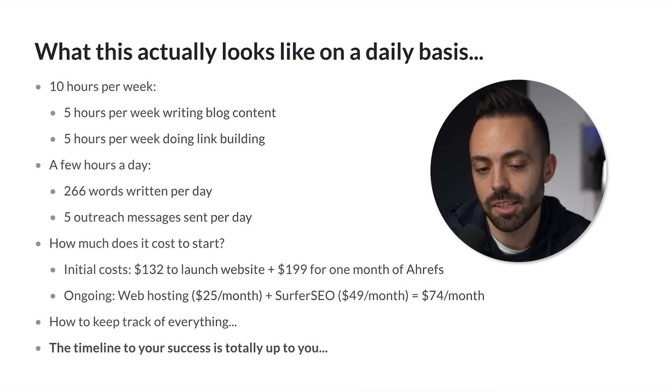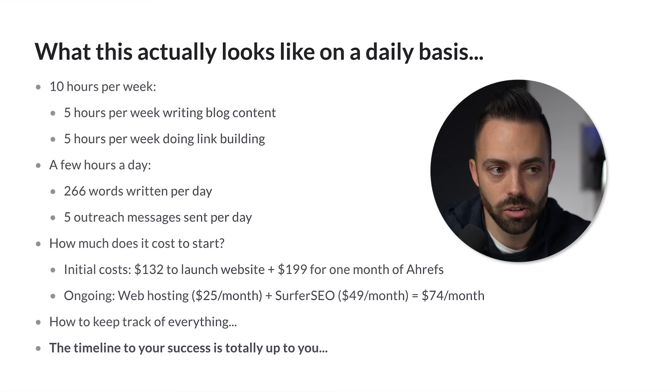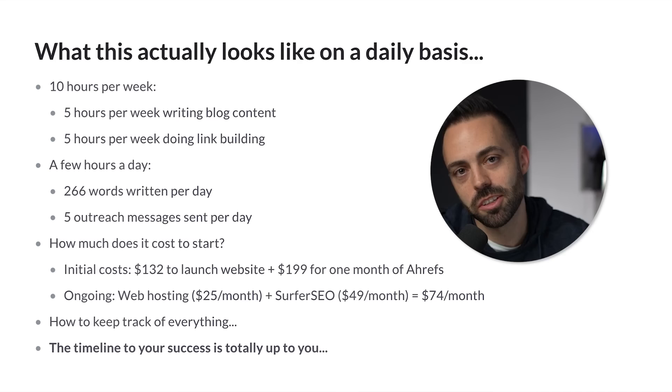What this actually looks like on a daily basis: if you're spending 10 hours a week on the side of your full-time job blogging, that could be five hours a week writing blog content — 266 words a day — and five hours doing link building. You can complete the writing faster, especially if you're using Surfer SEO, it's templatized, or you could even use Jasper AI writing to speed it up. You can always change these numbers.